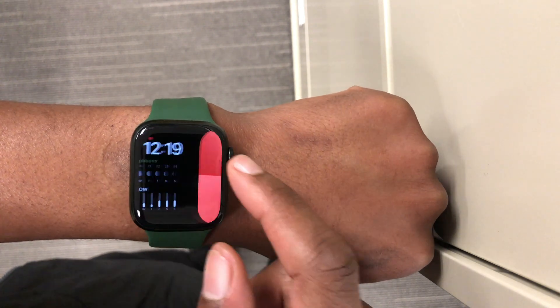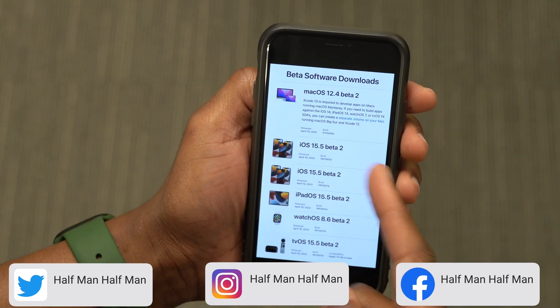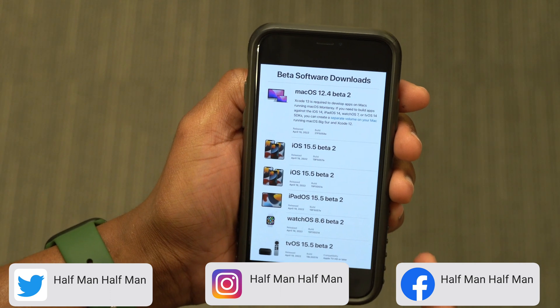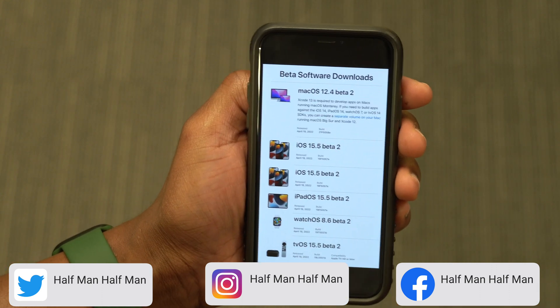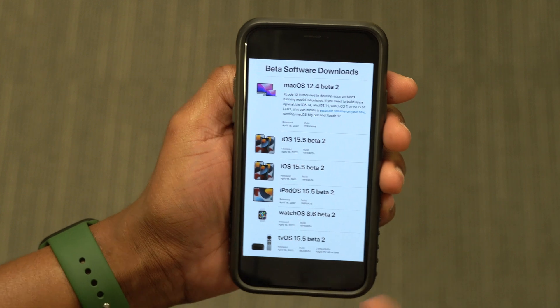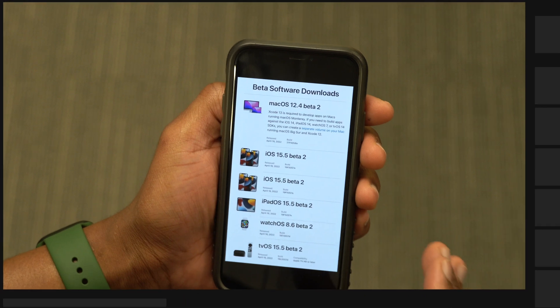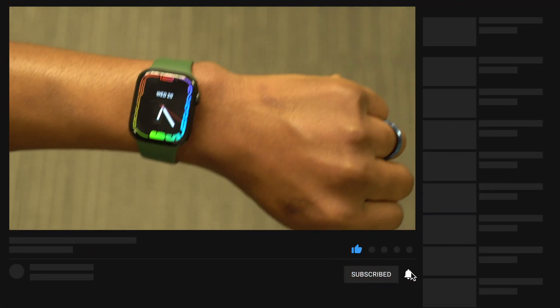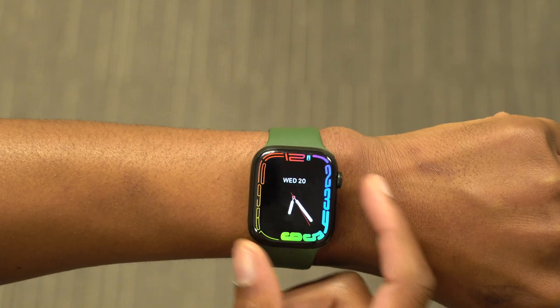This is not all that Apple released today. If we go to the Apple Developer page, we can see some other updates that Apple released — iOS 15.5 as well as iPadOS 15.5, these are Beta 2 versions, and also watchOS 8.6 Beta 2 and tvOS 15.5 Beta 2. Most of these updates I do cover here on the channel at Half Man Half Tech, so if that interests you, a sub to the channel would be appreciated.